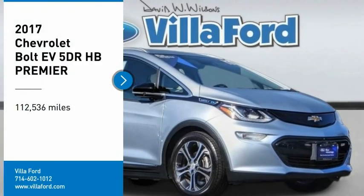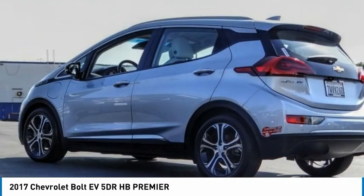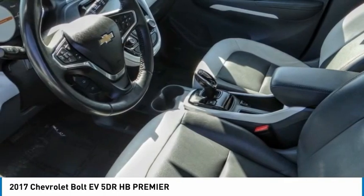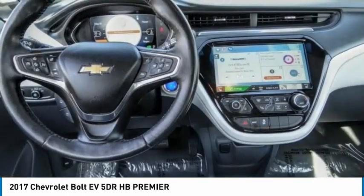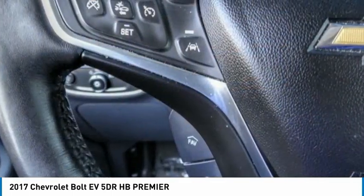You are going to love the 2017 Bolt EV. The Chevrolet Bolt EV has a beautifully sculpted exterior, along with its impressive performance, spacious interior, and advanced technologies. It has completely reinvented what an electric car can be.